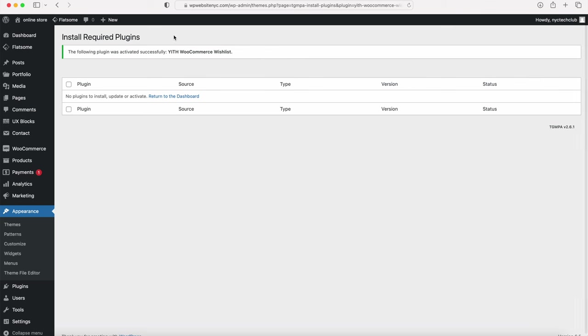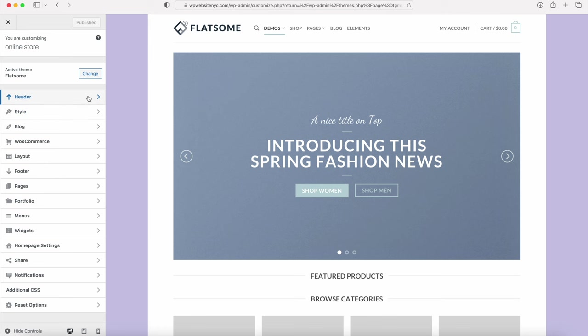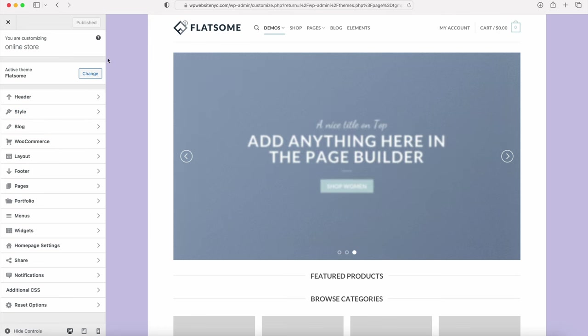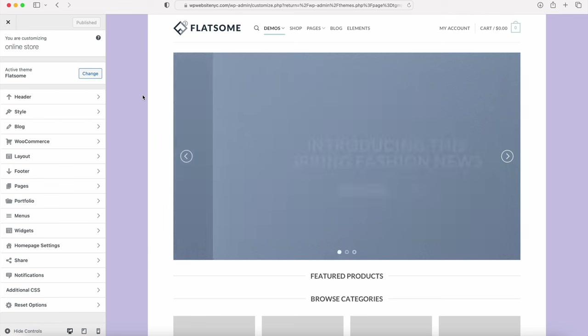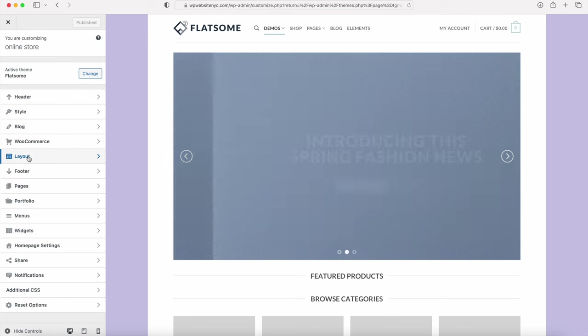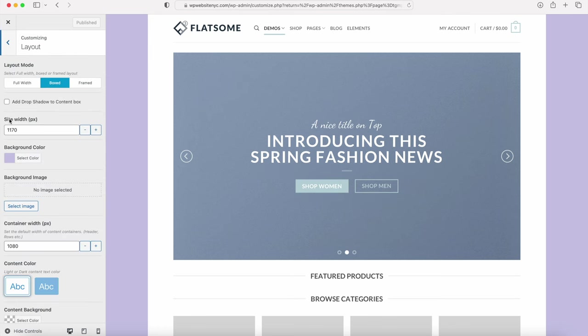We want to go add our theme settings and the logo. Hover over Appearance and click Customize — these are the theme settings where we can customize the header, colors, font styles, and layouts. I want to remove the background color. Go into Layout, and change the site width to 1740. I also have a text tutorial in the video description at the NYC Tech Club website if you prefer following along with written instructions.